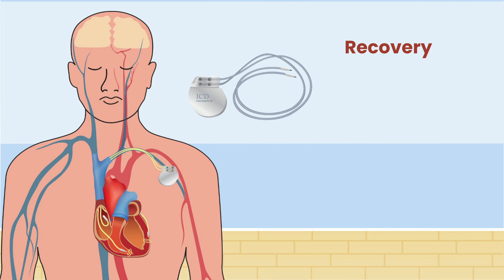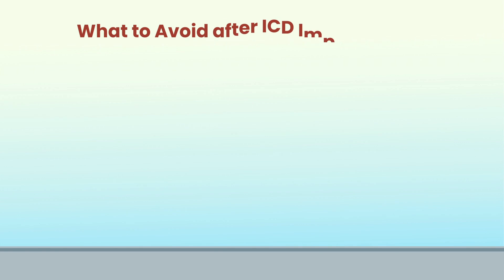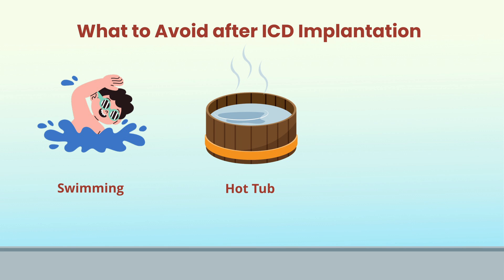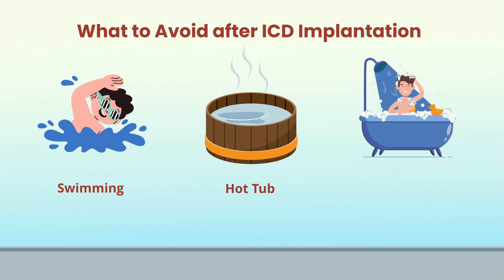Recovery after an ICD implant focuses on two main goals. First, avoiding infection at the implantation site. This means taking care of the site and avoiding any activities that result in exposure to bacteria. Things to avoid typically include prolonged submersion in water, such as swimming in pools, soaking in hot tubs, or taking baths until your incision fully heals. Showers are usually okay, but need to be done carefully so as not to disrupt the implant site.